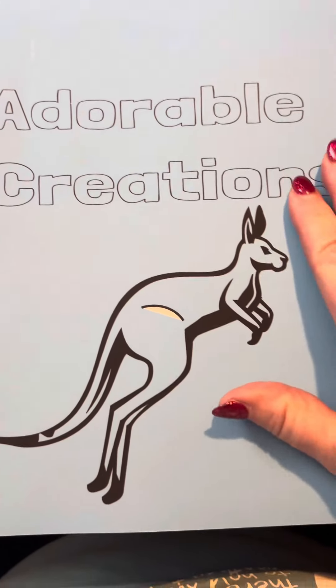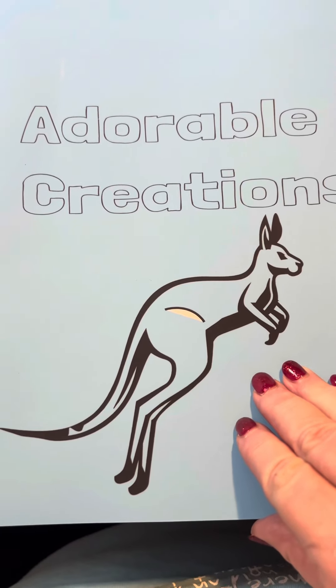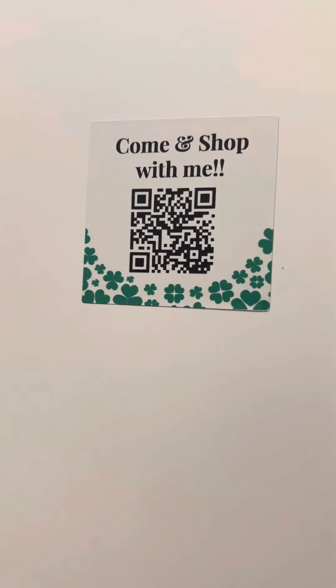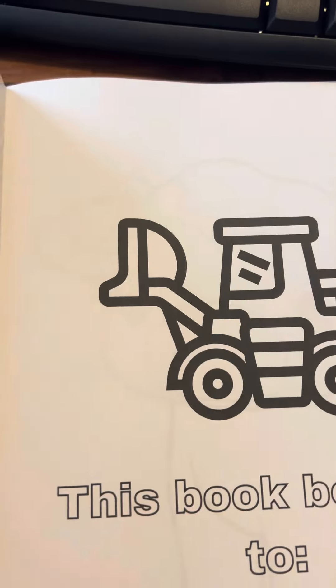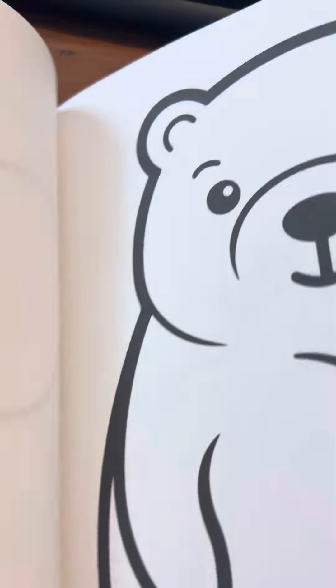Hey y'all, I want to show you my new coloring book that I compiled on Amazon. You can get it on Amazon — all you have to do is click on that or use the link in the bio. I am so proud of this — it is a full coloring book that I compiled with Amazon.